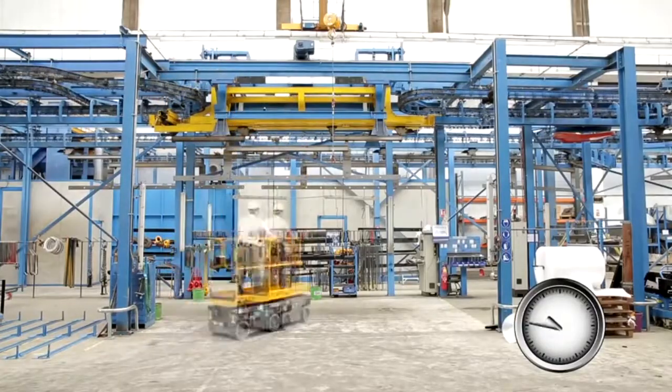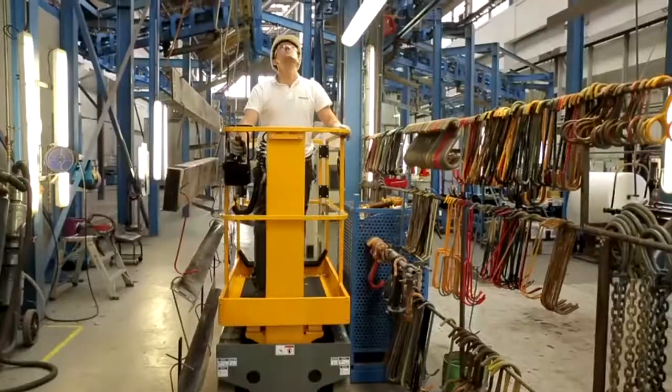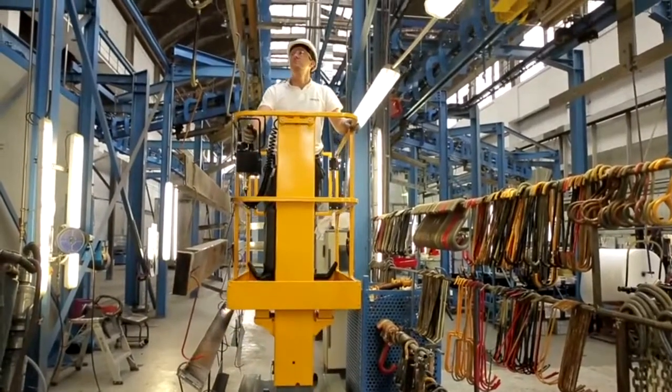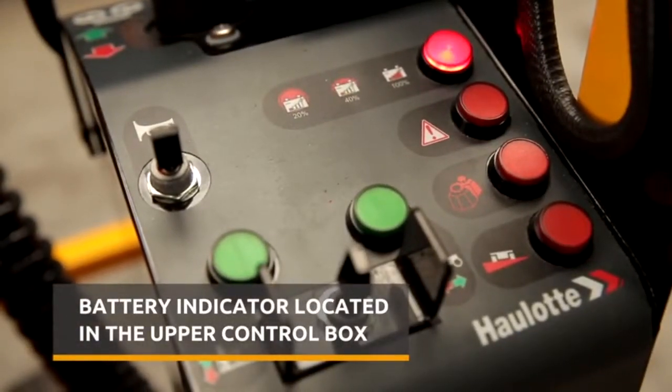Equipped with deep cycle batteries, you'll be able to accomplish your daily tasks with the Star all day long, without worrying about weak batteries. And because the battery indicator is located in the upper control box, you'll never be caught unawares.